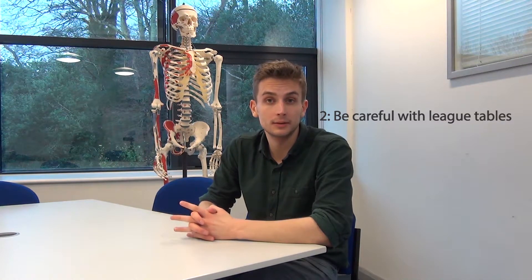Rule number two: be careful with league tables. League tables are often people's first port of call when it comes to choosing what medical school to go to — they certainly were for me when I applied. It's such a convenient list of all the medical schools in what seems to be the right order. But the problem is they can be quite misleading. They all use different criteria, and some of those criteria — such as research or tariff entry points — will make no difference to your experience as an undergraduate.